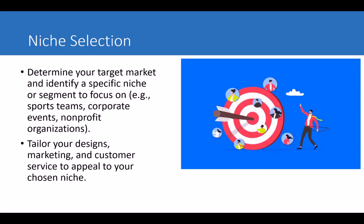Determine your target market and identify a specific niche or segment to focus on. For instance, it could be sports, corporate events, non-profit organizations, outdoors, swimming, or travel — just about any niche. Find out whether it's going to be profitable and whether the demand is already there. Then tailor your designs, marketing, and customer service to appeal to your chosen niche, aligning your branding with it.